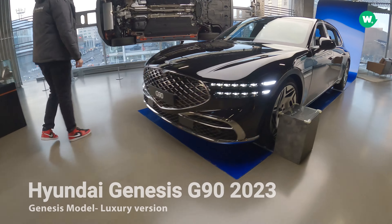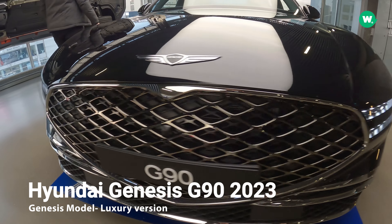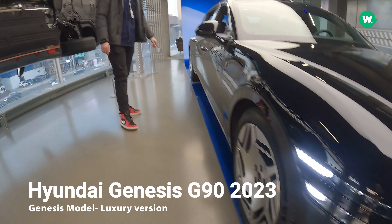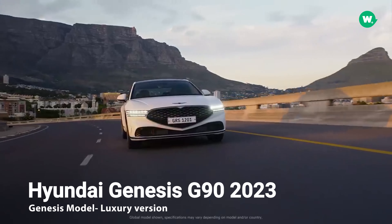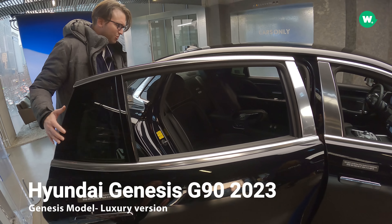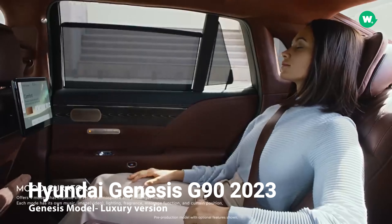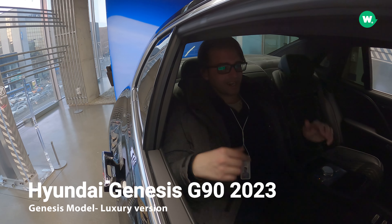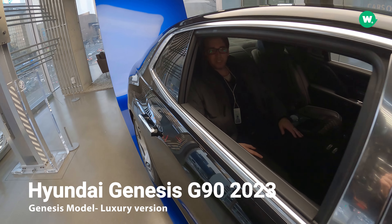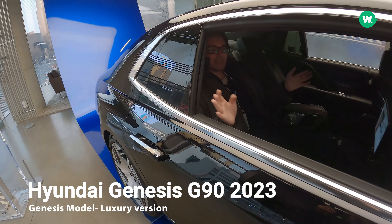This car here is the Genesis — I know it's someone's favorite car. Each floor has different models. This is the Genesis, which I think is the top luxury version of the Hyundai section — top of the line. So we are inside the Genesis G90 2023.